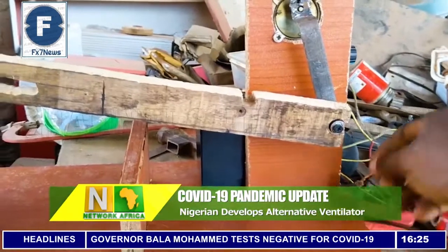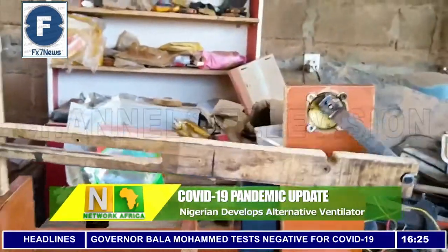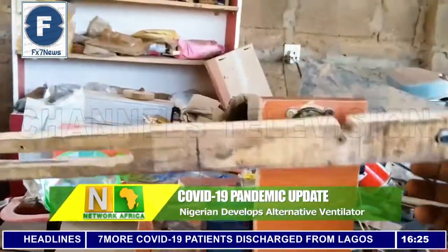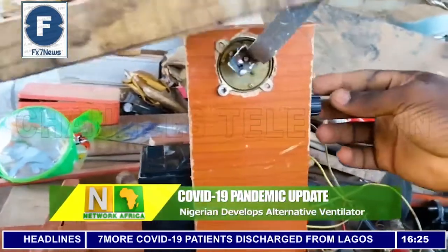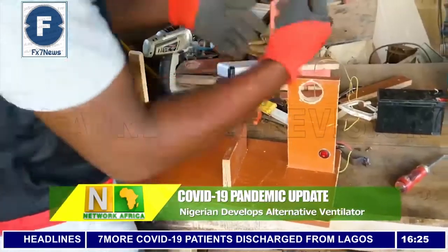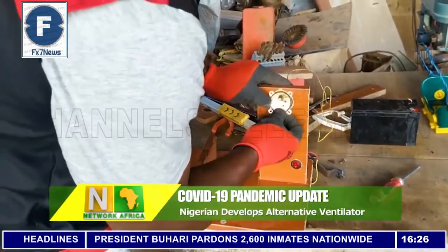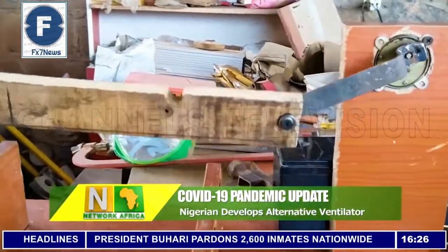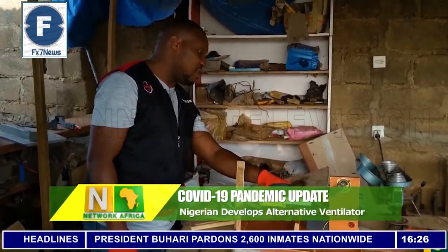The ventilator has a switch to power it and a controller to calibrate the breaths per minute of a patient. He says it can also be updated with input from certified medical personnel. It has a three-quarter inch square pipe and a one-inch square pipe that slide into each other. The design can also be improved.